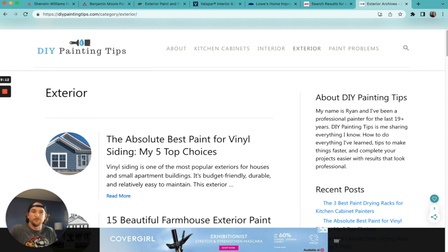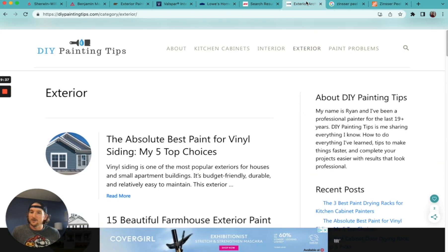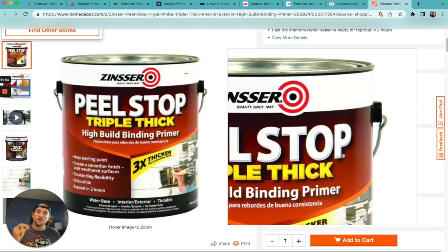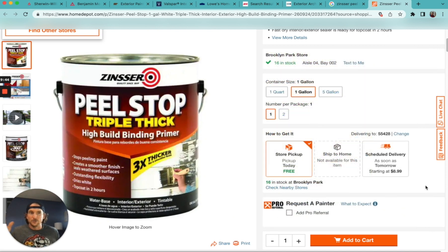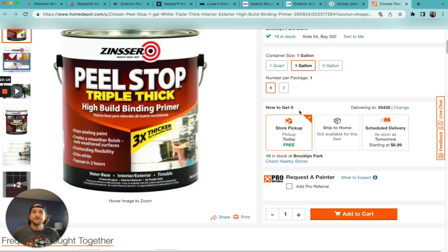There is a case where I'm a big proponent of primers, and that is when you have peeling paint. Zinsser Peel Stop — I've got a review on that on my website at DIY Painting Tips. It's a wonderful product. I like to compare it to painting your house with a coat of Elmer's Glue — it really just glues all that paint on so you can paint over it without future peeling. You can put the best paint on top, but if the paint underneath is peeling, it's going to fall off. Sherwin-Williams also sells Peel Bond. Zinsser Peel Stop is about $53 a gallon. Other than peeling paint situations, I'm usually using paint and primer in one.